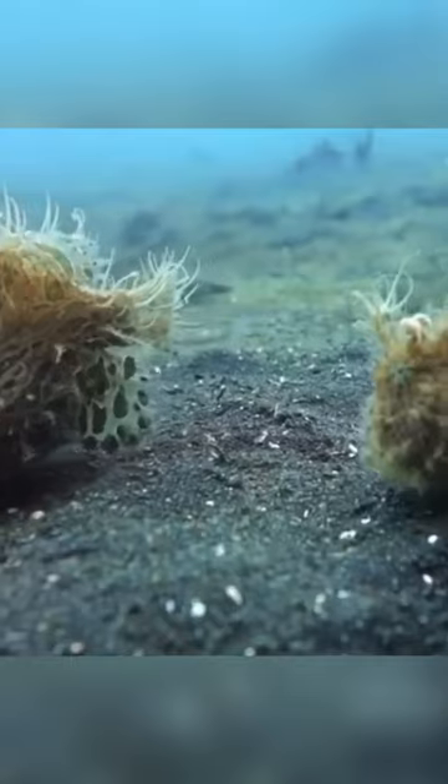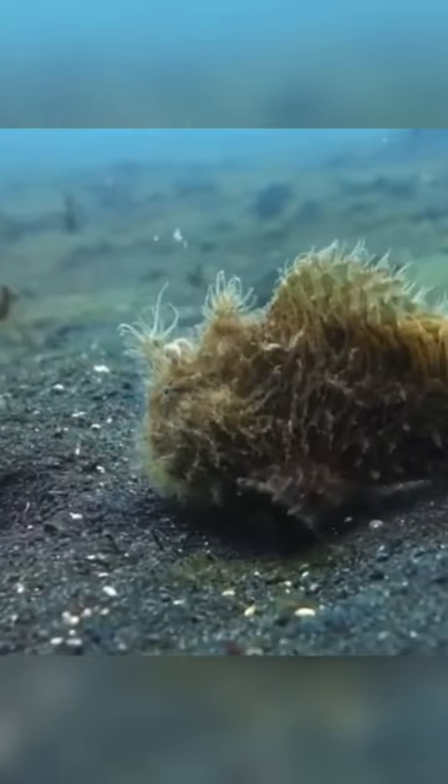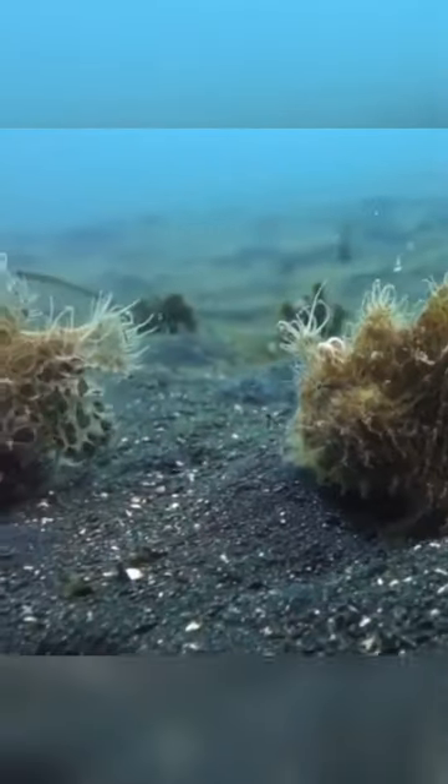Like other members of its family, it has a rounded, extensible body, and its soft skin is covered with irregularly arranged dermal spinules resembling hairs. Its large mouth is forwardly extensible, allowing it to swallow prey as large as itself.